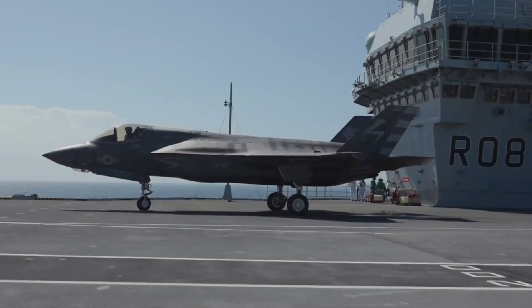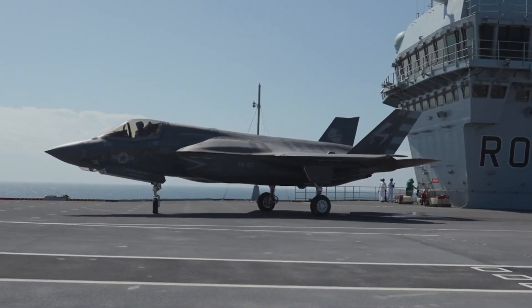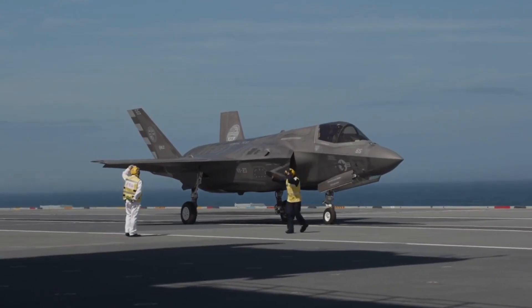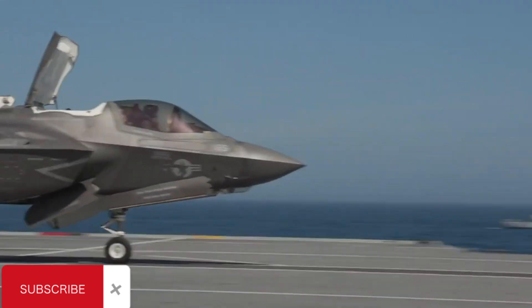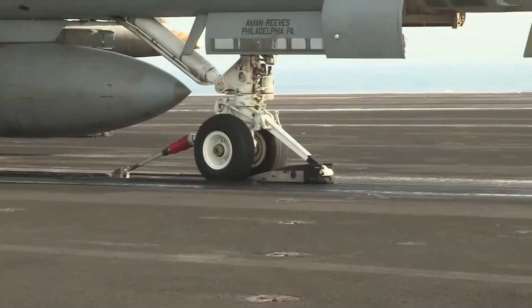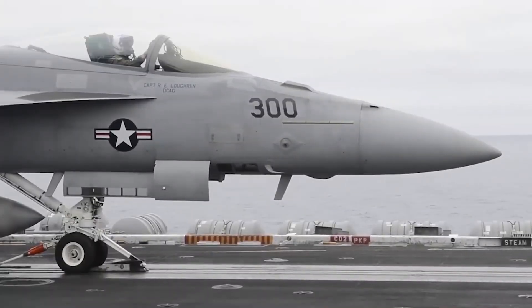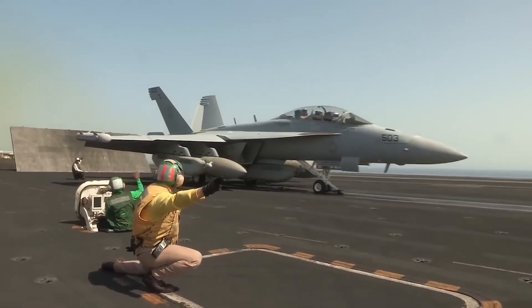Not every aircraft carrier uses catapults. Some, like the Indian aircraft carriers INS Vikrant and INS Vikramaditya, plus the United Kingdom's HMS Queen Elizabeth and Prince of Wales, use ski jumps to boost naval aircraft to launch speed and altitude in a short distance. However, ski jumps come with the cost of reducing the amount of fuel and weapons an aircraft can carry when launching, versus using the thrust of a catapult.